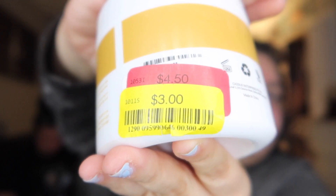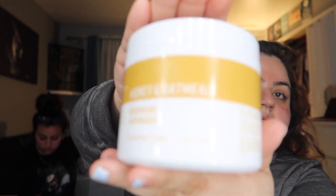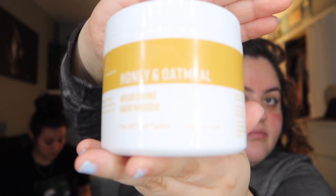The next thing I got is a honey and oatmeal hair mask. I feel like my hair needs some kind of treatment, and my sister's hair definitely does too. It was only three dollars — they even reduced it from $4.50 to three dollars. We'll try it out and give you guys an honest review.